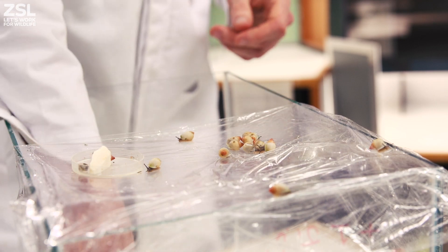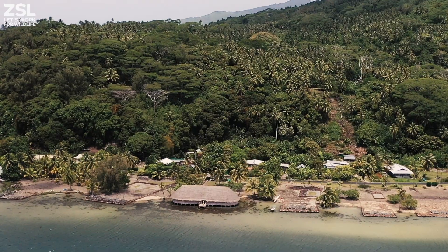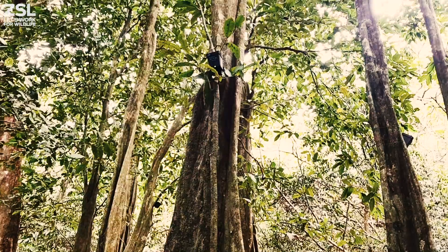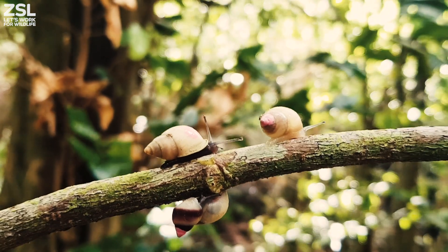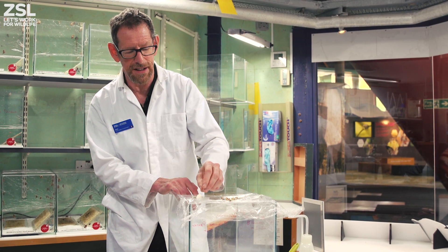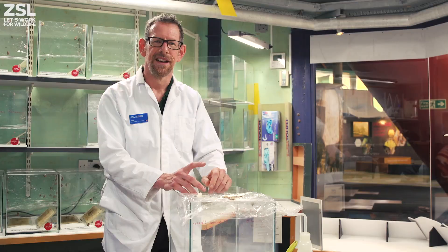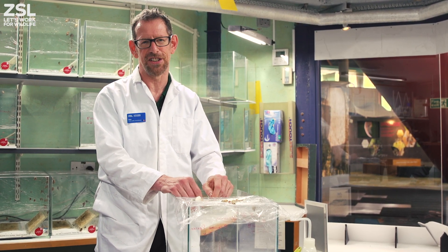Another great thing about this project is that it's not just us working remotely in Europe and America breeding the snails. We are working very closely with our colleagues in French Polynesia and the government out there to help with fieldwork, research, and directly putting the animals back into the wild. The snails are known in the local culture — people used to make necklaces from them — and they're one of the most significant elements of the native fauna on those islands. Recognising that international significance is really important, and working together we can hopefully secure the long-term future of these highly endangered snails.